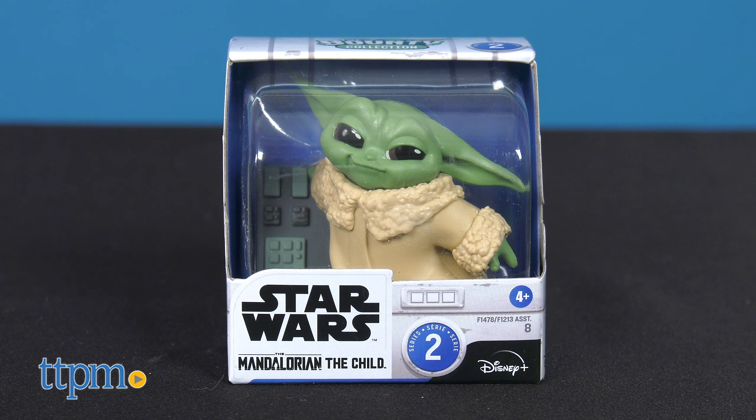The adorable Child is a 50-year-old creature that is cute, curious, force-sensitive, and one of the galaxy's most wanted.